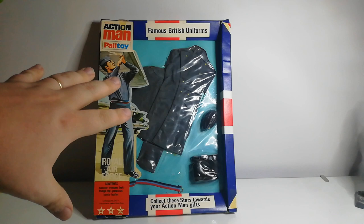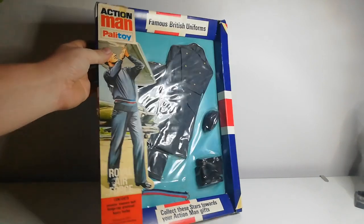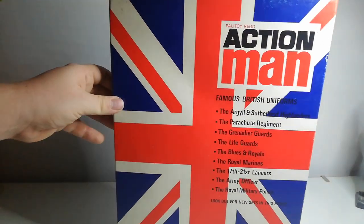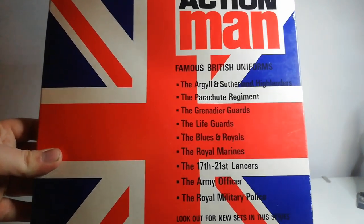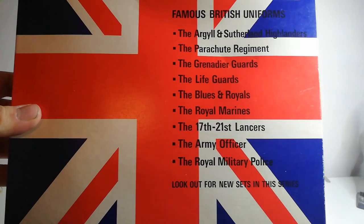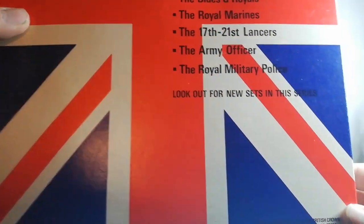I really like the RAF — it's one of my interests outside of the toy world. As you'll notice it's got the Union Jack, which in the States they never had in the GI Joe world, so the Union Jack was very unique to the Palitoy Action Man range. This is when Action Man really took off in the 70s, becoming a truly British toy celebrating British culture and British services. On the back it lists the Famous Uniforms range: the Argyll and Sutherland Highlanders, the Parachute Regiment, the Grenadier Guards, Lifeguards, Blues and Royals, Royal Marines, Lancers, the British Officer, and the British Military Police.